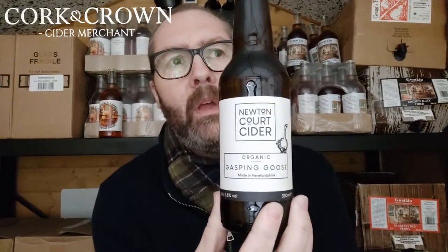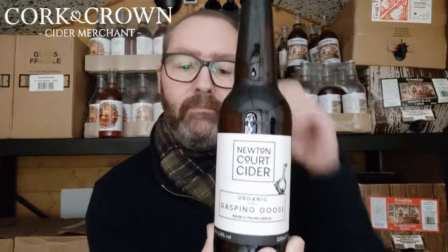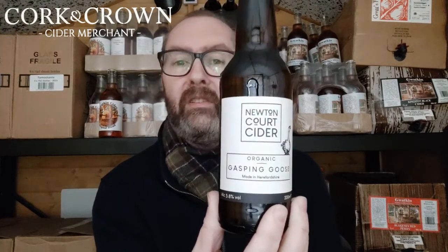This one is from Newton Court Cider. I feel like I've had some from these guys before but the label was different — I feel like they've made it look a bit more contemporary. I like it, it's a nice simple label. This one is called Gasping Goose. Newton Court's cider maker is called Paul. Newton Court is on a large organic farm with around 30 acres of apples in Leominster, Herefordshire. They're getting good fruit, doing everything by hand with wild yeast and traditional varietals.